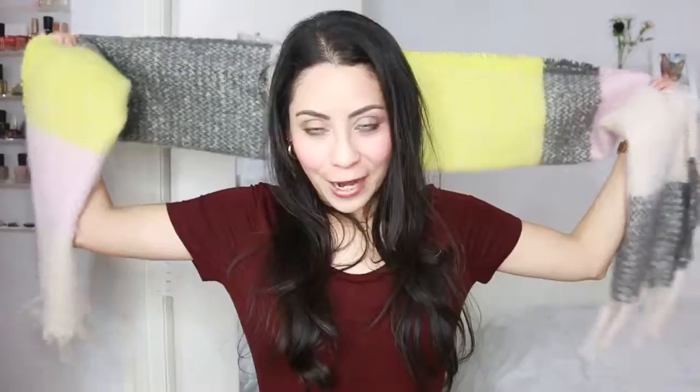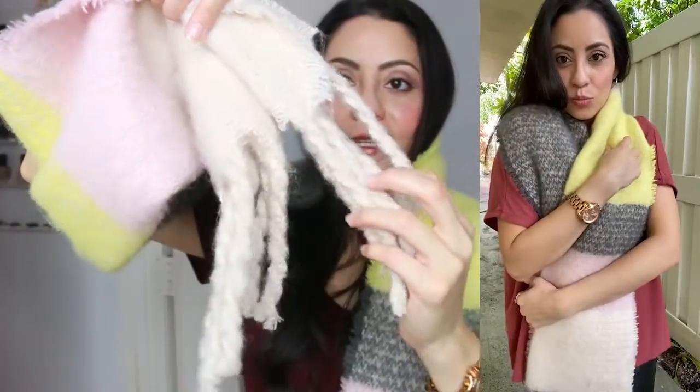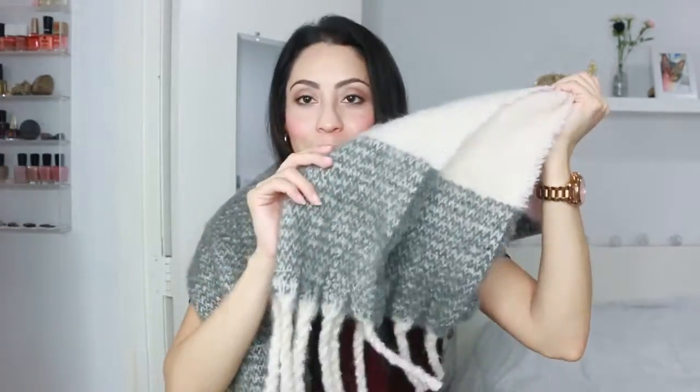Now by Amazon Essentials we have this scarf. It's a beautiful scarf — all of these pieces are available in different colors, but this one caught my eye because it has nice subtle colors: gray, white, a soft pink, and yellow, with tassels on the ends. I think it's so warm and comfortable. This is 100% acrylic, which is perfect for vegans looking for a scarf that is not made from wool. It feels so cozy, comfortable, and stylish. I love it — it has the perfect length.